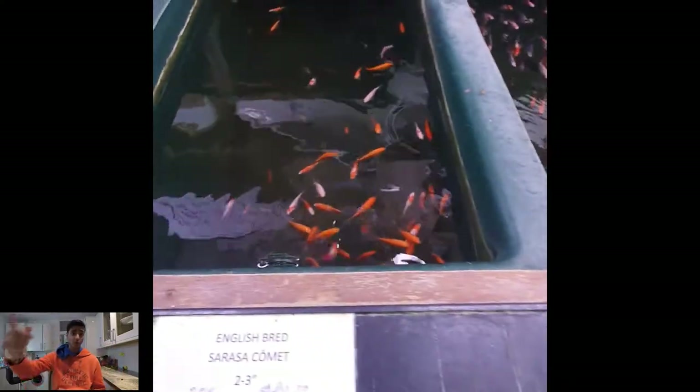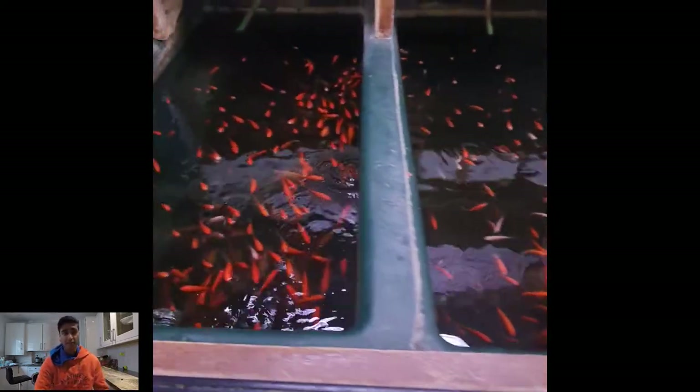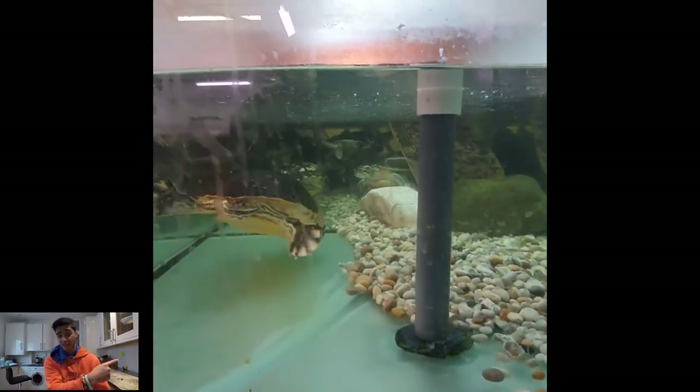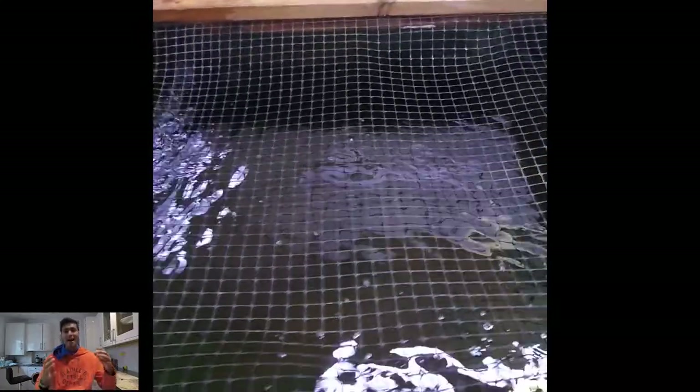Now we move on to the pond section. They've got shubunkins, sarasa comets — which is what we have in our pond — and these are all English-bred or farm-bred, not imported. They also have some really nice terrapins, which are semi-aquatic, not like the fly river turtle — these guys need to come out of the water to bask, kind of like my little turtles. Then there are the koi — so many different koi sold at separate sizes. It's cool to watch them come to the surface expecting food, which is what our pond koi do in summertime.